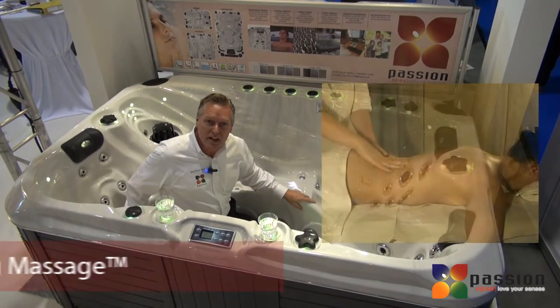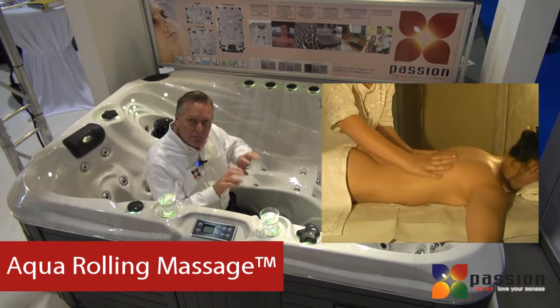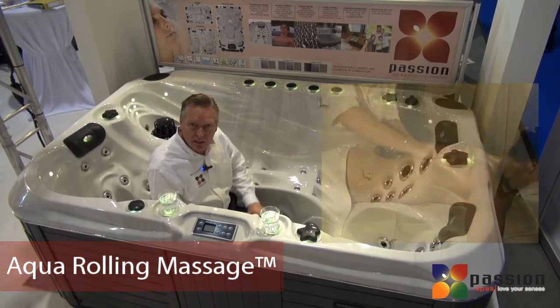Our aqua rolling massage creates an intense rolling sensation up your back, as a masseuse would during a massage.